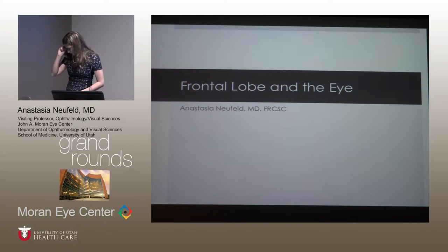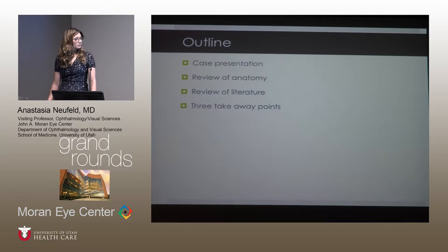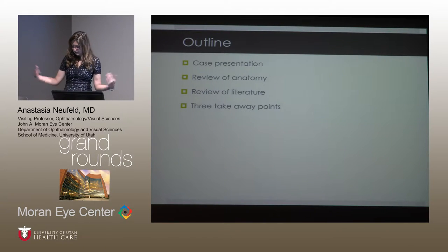Hello everyone. My name is Anna Neufeld and I'm the new Neuro-ophthalmology Fellow, not so new anymore I guess, but still new to some. I'm going to talk about frontal lobe pathology and what it does to the eyeballs. I'll start with a brief case presentation, then review the relevant anatomy and some literature, and conclude with three important takeaway points.